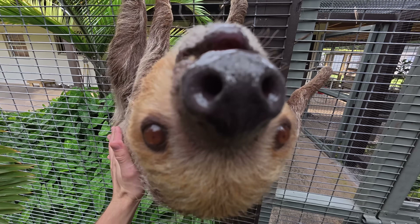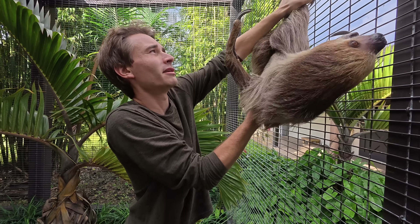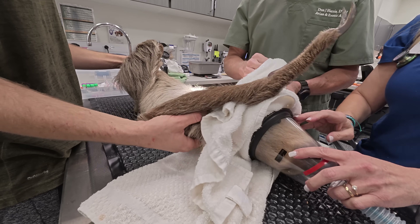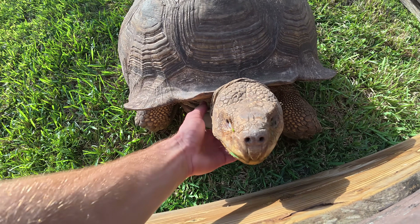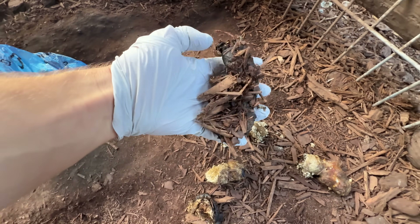Welcome back to my channel, I'm Jacob and welcome to my crazy jungle. Today we had to rush Sid the sloth to the vet because we noticed a growth on her nipple. We did a full exam to get to the bottom of what's going on. We also got to feed and hang out with Noir my black jaguar, and check up on the tortoises from the abandoned zoo.